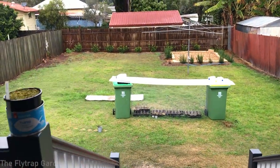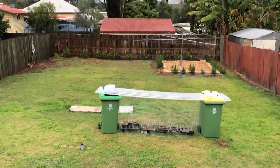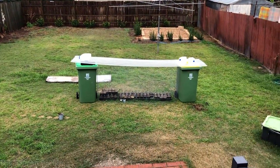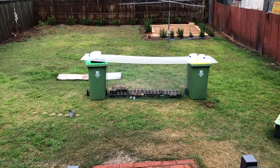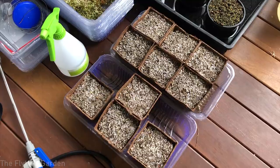Now let's go water those Drosophyllum seeds. The rain has finally stopped but it's still very overcast, and the polycarbonate panel has held up just fine. Let's start spraying our seeds.